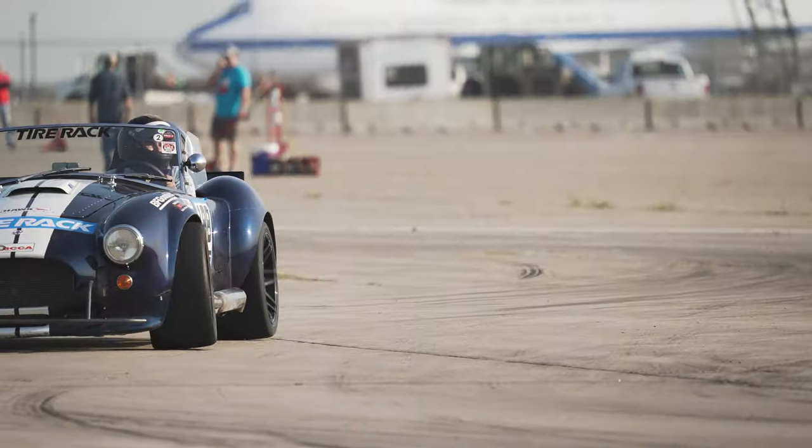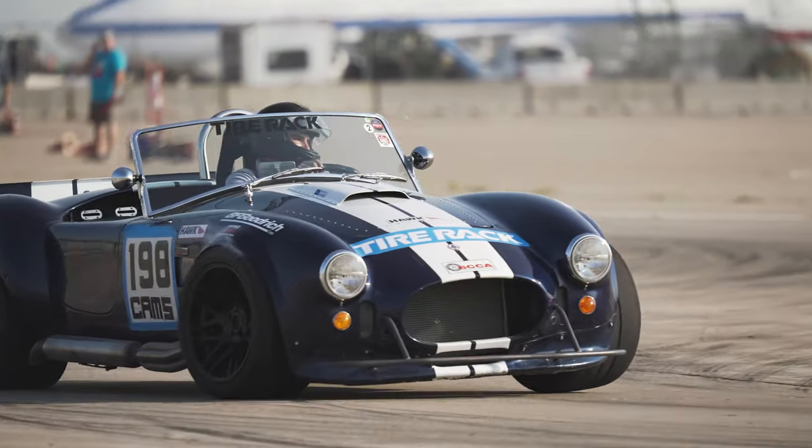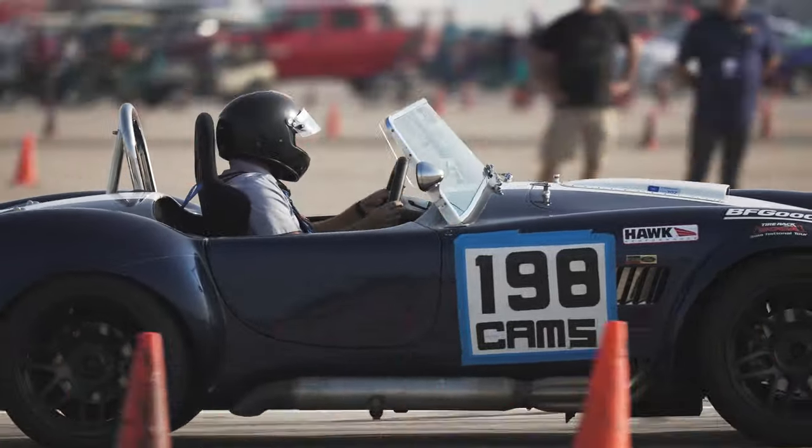Hi, I'm Ryan Finch, Vice President of the Group for Apex Pro Track Coach. Today we're going to talk about the tools you can use as a novice to improve yourself as a driver.